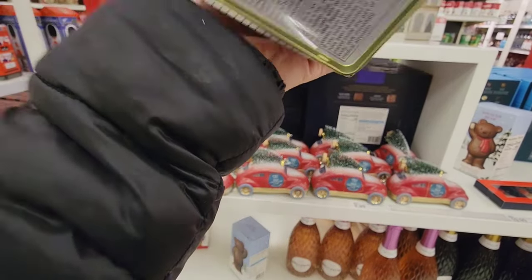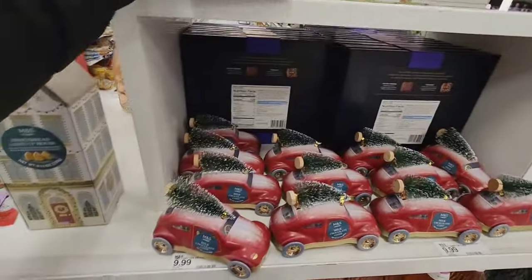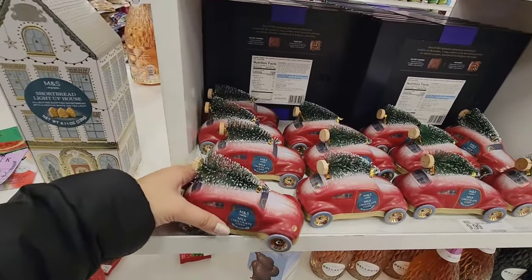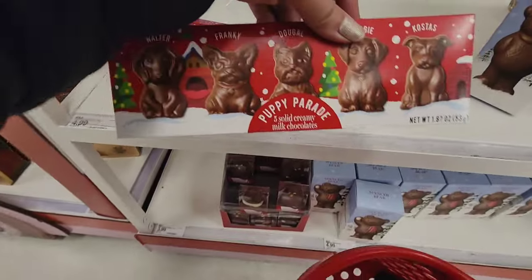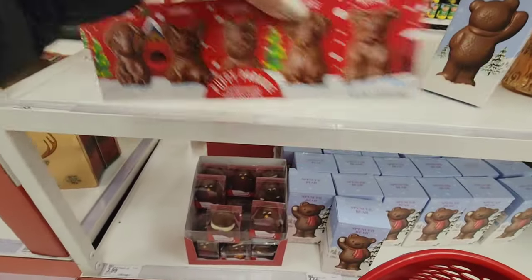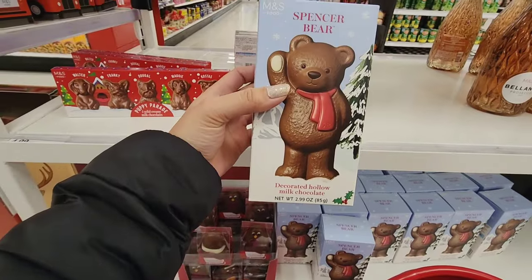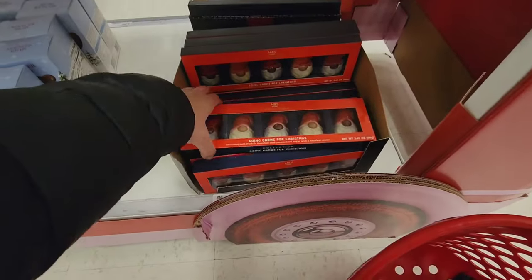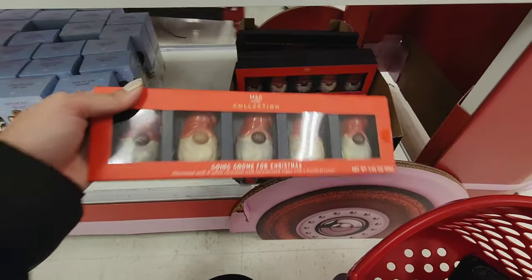How much is this? It doesn't say the price — I think they're $10. And look at this: milk chocolate cars, little puppy chocolates. These are so cute — little gnome chocolates too.